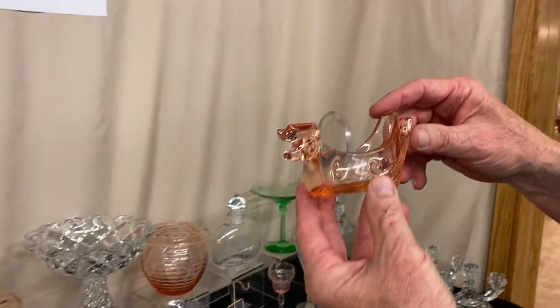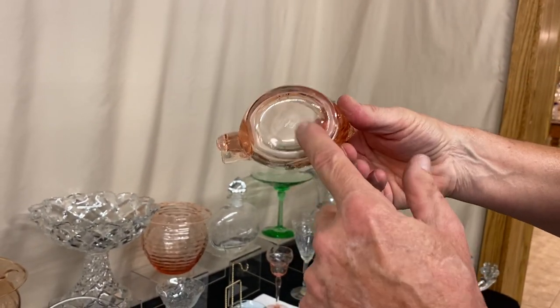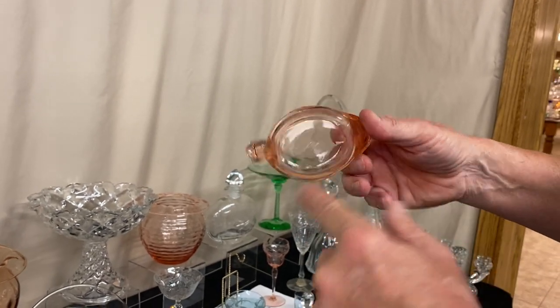Number 57 duck ashtray — you put your cigarette here, your buckle matches on the bottom, and you let your ash go in the middle. Signed in the middle, does have a ground bottom. Does have wear on that ground bottom, but it's just there.